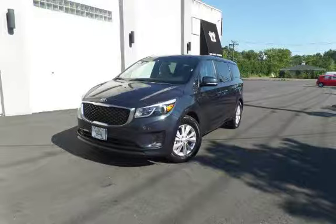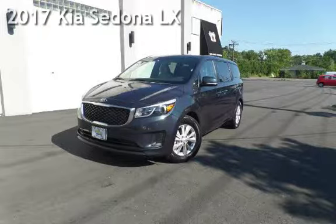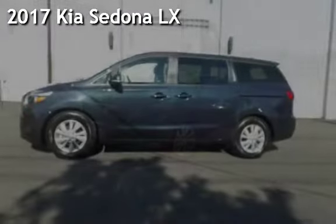Another beautiful vehicle, value priced thousands below the market value. Presenting a pre-owned 2017 Kia Sedona LX.